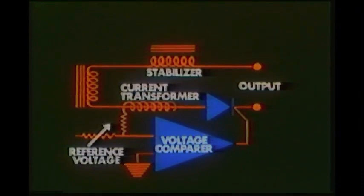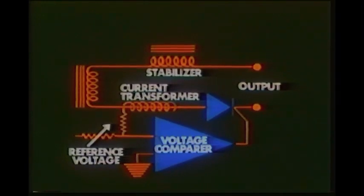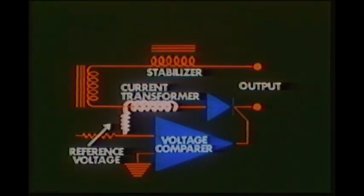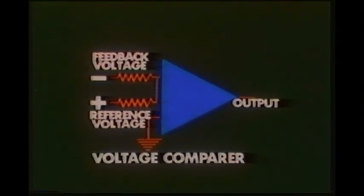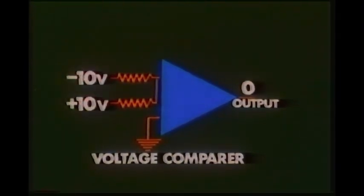To hold welding current at a constant value, regardless of power line voltage variations and the length of secondary welding cables, a closed loop feedback system is incorporated into most solid state power sources. A current transformer is placed in the secondary circuit around the output lead. As welding current flows through the cable, a voltage is induced in the current transformer. The value of that voltage is in direct relationship to the amount of current flowing in the cable. A second voltage — of known value called the reference voltage — is produced in the control board. The two voltages are sent to a voltage comparer on the printed circuit board.